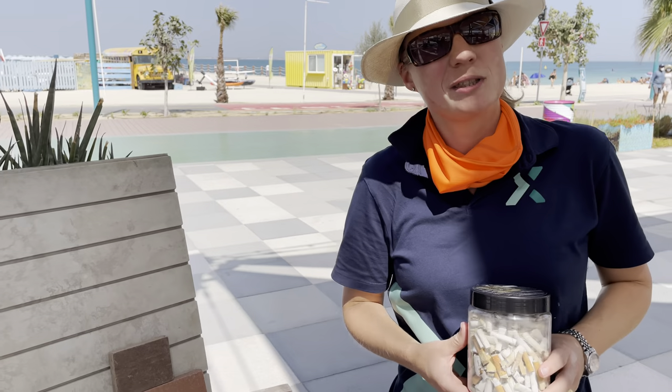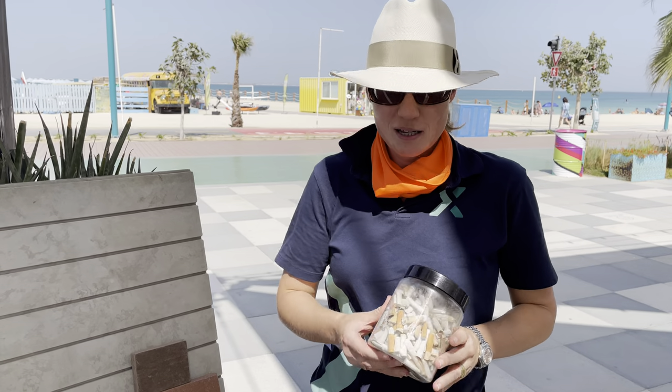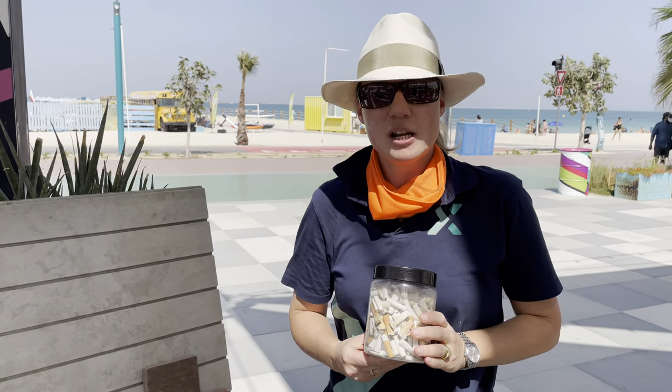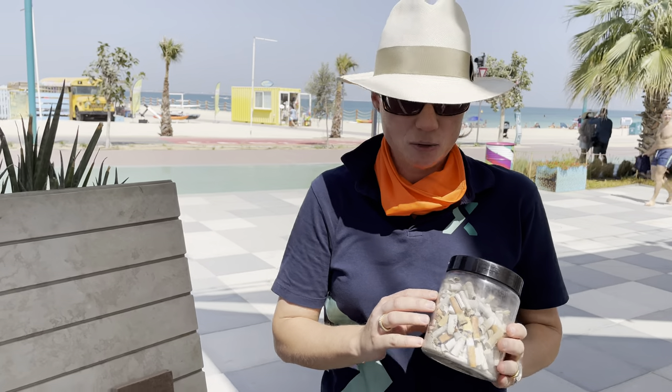Hi everybody, we're here at the beach with the Save the Butts campaign by Goombook, partnering with Terax and ReLoop. Basically what we do is we collect cigarette butts on the beach and take them to a facility where they get shredded, dehydrated and melted down with other plastic waste.